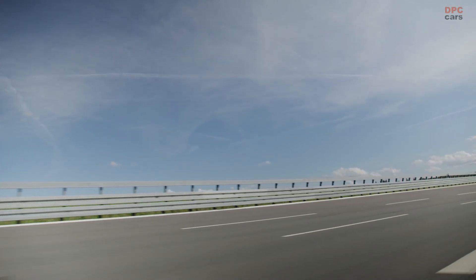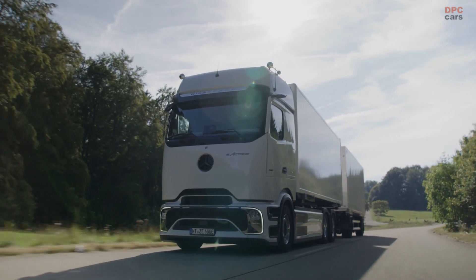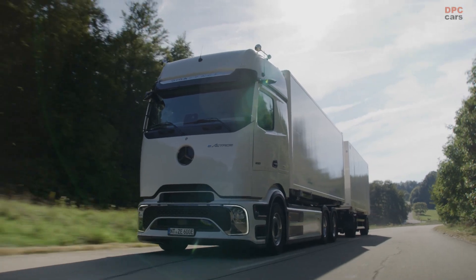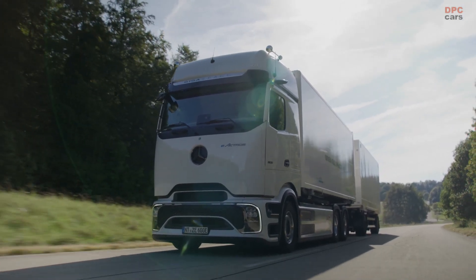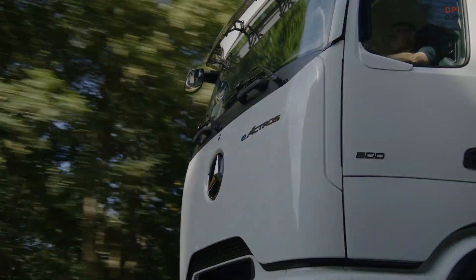While the E-Actros is marketed as a Mercedes, Daimler Truck boasts a diverse portfolio of commercial vehicle brands. This includes Freightliner, Western Star, Fuso, Bharat Benz, and Risen Truck brands, as well as various bus brands, many of which offer their own zero-emission solutions.